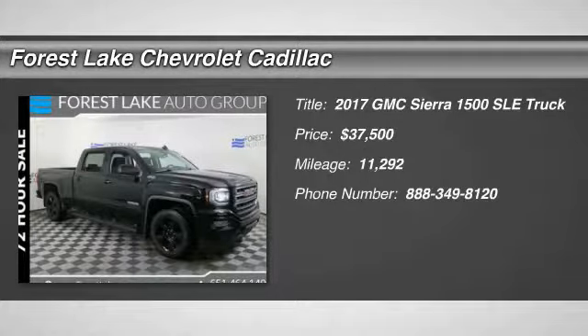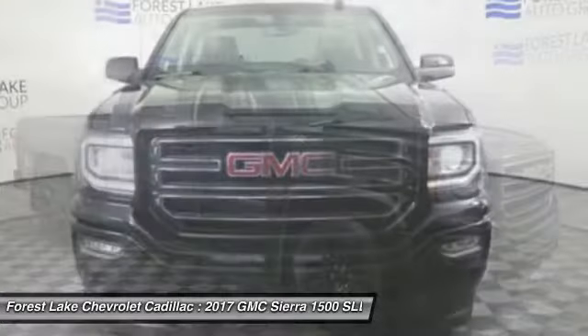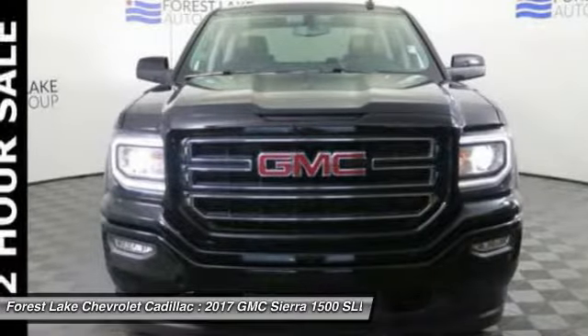Make a great choice today with the 2017 Sierra 1500. The GMC Sierra is a full-size pickup with all the functionality you could expect.